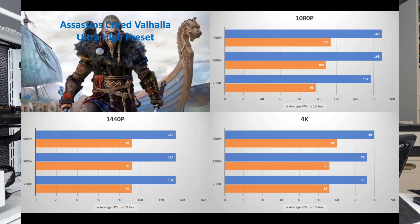At 1440p in Assassin's Creed, there is no difference whatsoever across the board. At 4K, we do see a little bit of variance where the 9600X performs slightly better, but not by much compared to the 7600X or the 7500F.